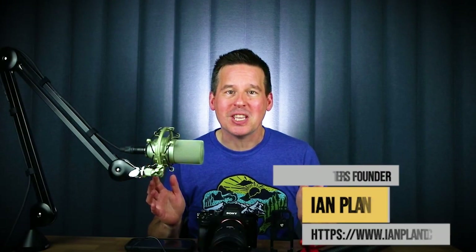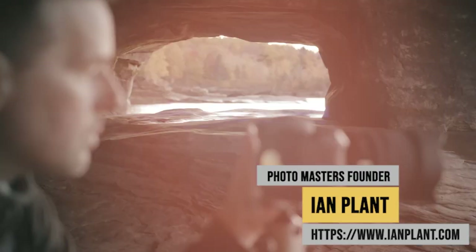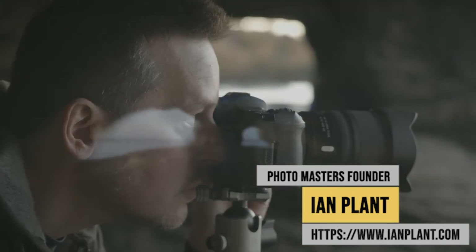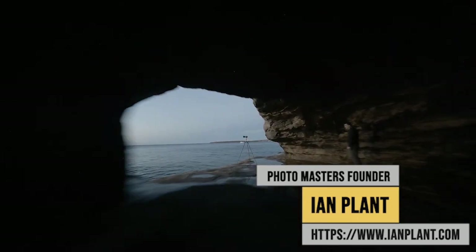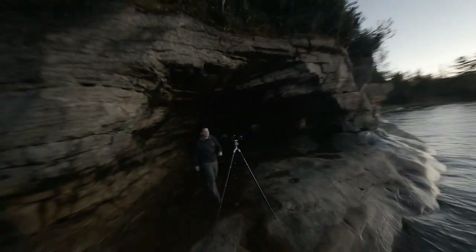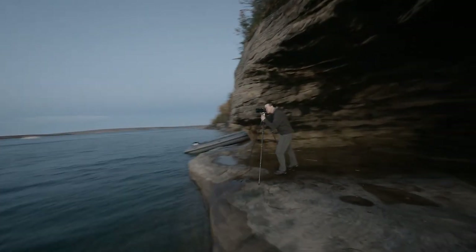Hey everyone, I'm professional photographer Ian Plant, and in this video I'm going to talk about the five critical accessories for landscape photography that I never leave home without. These are always in my camera bag whenever I head out in the field to make landscape photos. So if you want to learn more, then stay tuned.